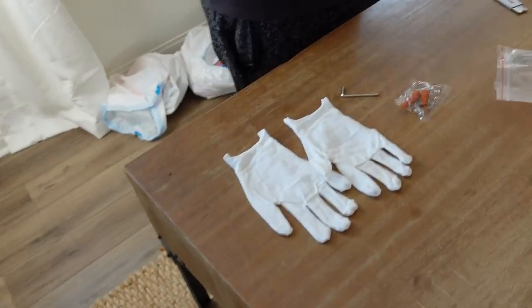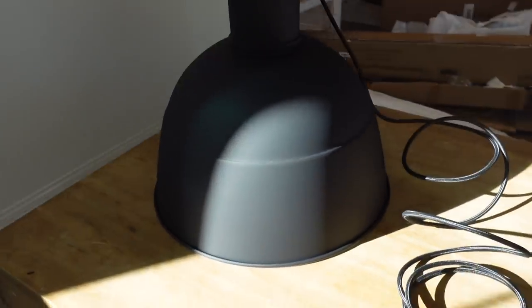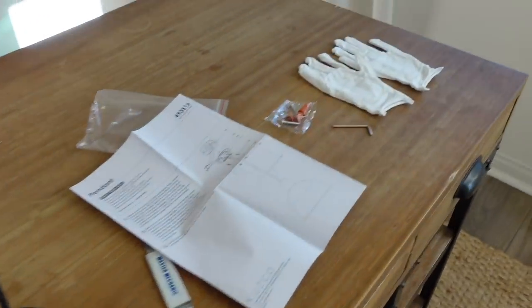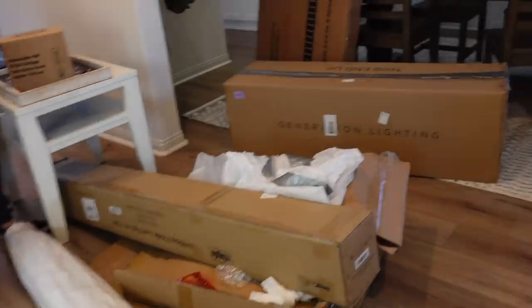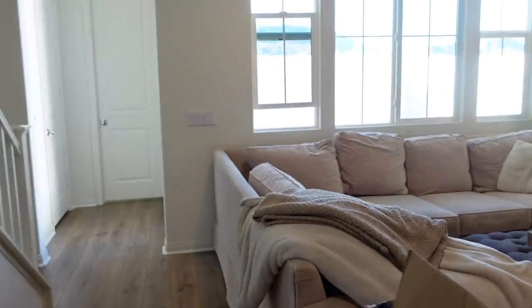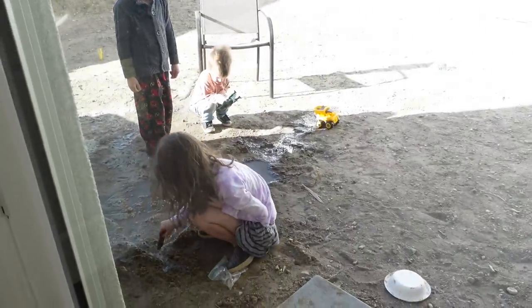Just take a moment to check out these gloves that came with the pendant light. The lighting is messing me up, but we're going to hang that up here and it came with fancy gloves so we don't mess it up. I wanted to check on the kids — I cracked the window and heard them, so I went out and they had turned the water on and were turning it into a giant mud pit. Now their shoes are like full of mud.